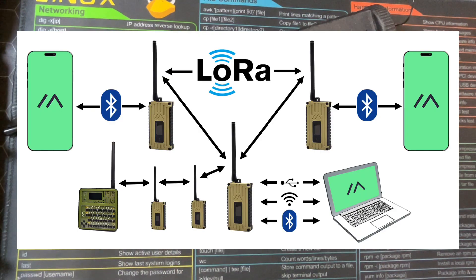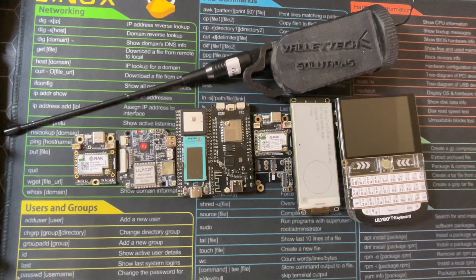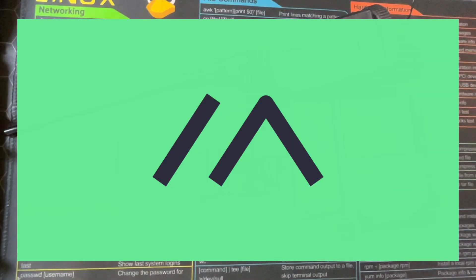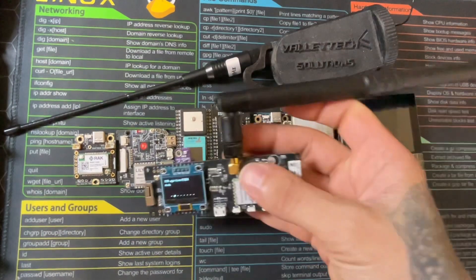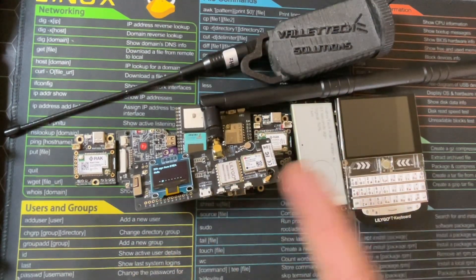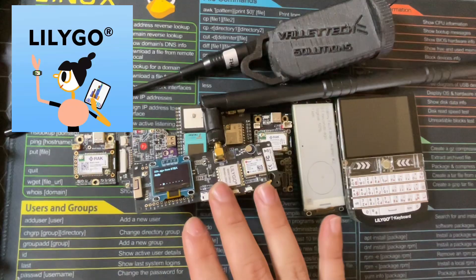Now that we've gone over LoRa being long range, low power, and a form of communication, let's move on to what Meshtastic is — its purpose, its mission, its design. For example, here's a LilyGo T-Beam. LilyGo is a really, really nice IoT company.